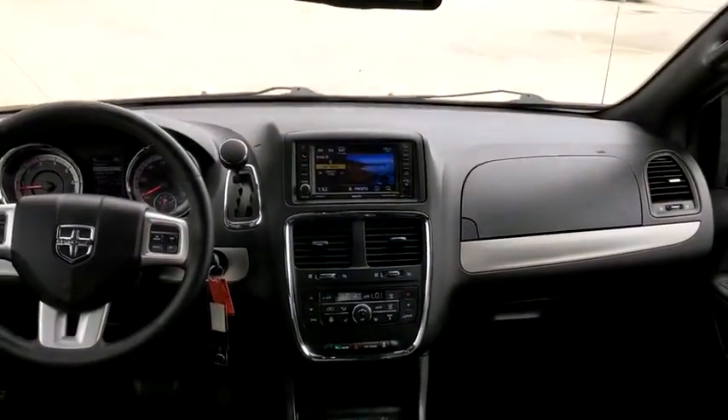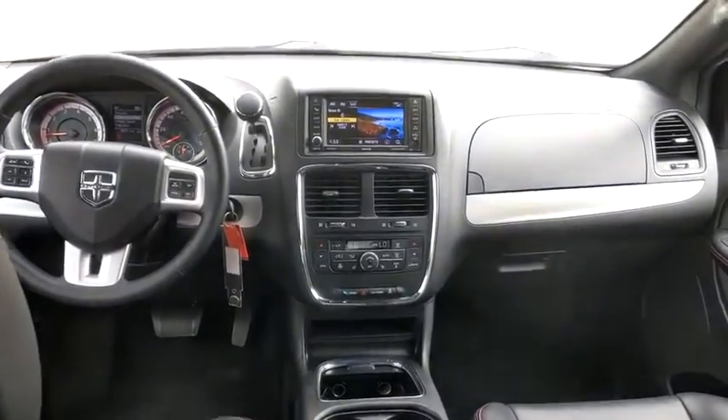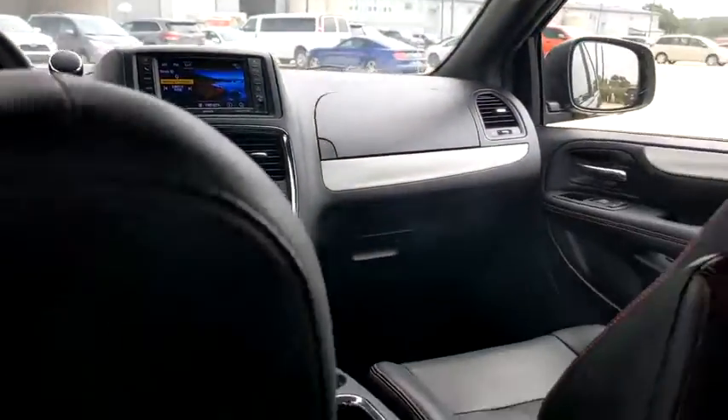CD player, compass, security system, trip computer, heated front seat, heated steering wheel. Come take a test drive today.